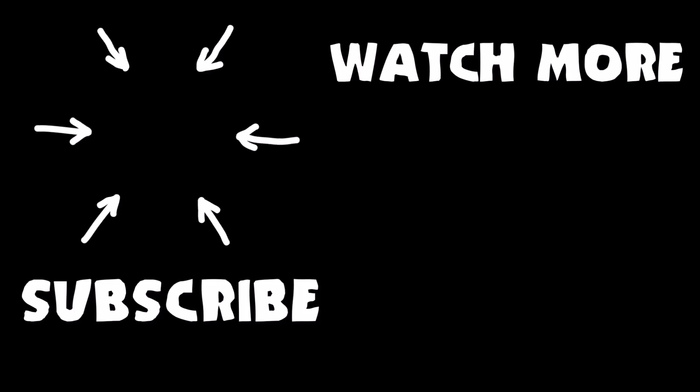Don't forget to subscribe to Odie's channel and watch more videos like the one you just saw!